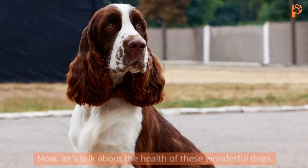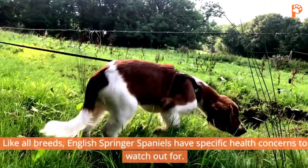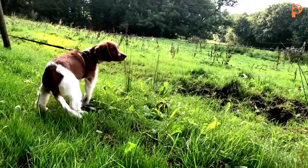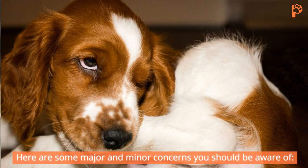Now let's talk about the health of these wonderful dogs. Like all breeds, English Springer Spaniels have specific health concerns to watch out for. Here are some major and minor concerns you should be aware of.